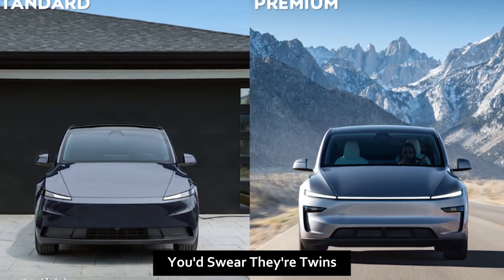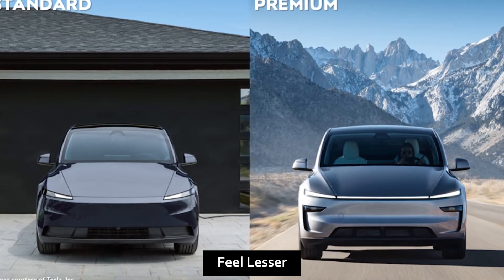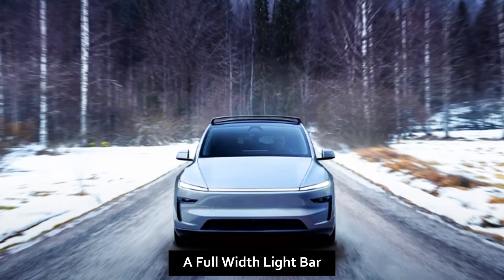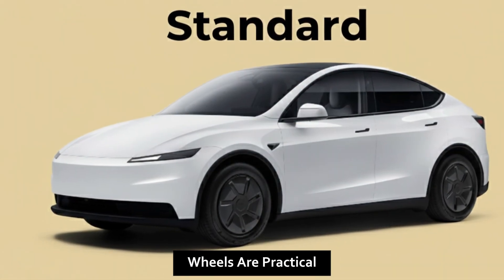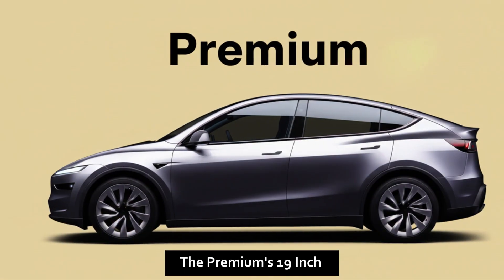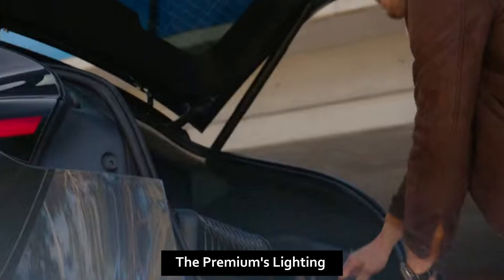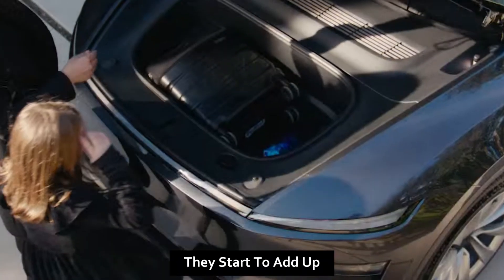From 20 feet away you'd swear they're twins — that's intentional. Tesla isn't trying to make standard buyers feel lesser. But step closer: the Standard gets a simpler lighting setup with clean LED strips, while the Premium features a full-width light bar with a more refined look. The Standard's 18-inch wheels are practical, lightweight, and great for range; the Premium's 19-inch alloys look sharper and fill the wheel wells better. Small touches, subtle improvements — they start to add up.